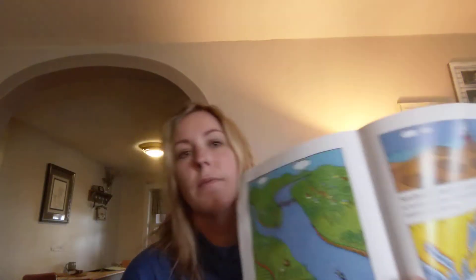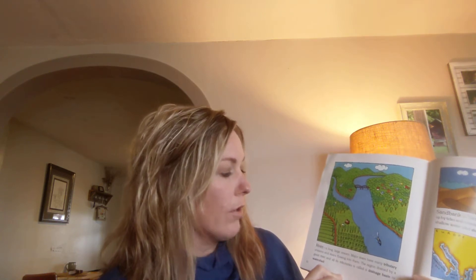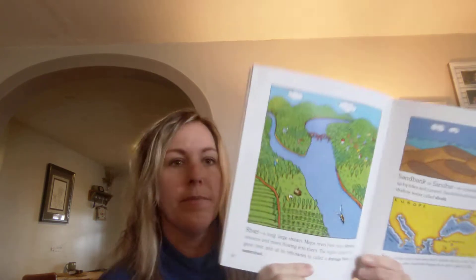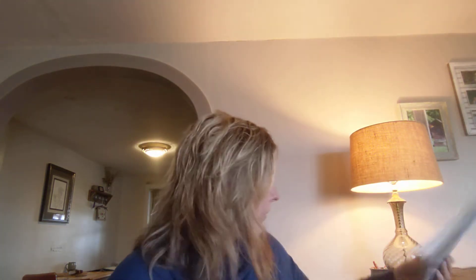I've got our geography book — let's look up 'river.' Okay, here it is. It says: 'River — a large, long stream. Major rivers have many tributary streams and rivers flow into them. The region drained by a great river and all its tributaries is called a drainage basin or watershed.'